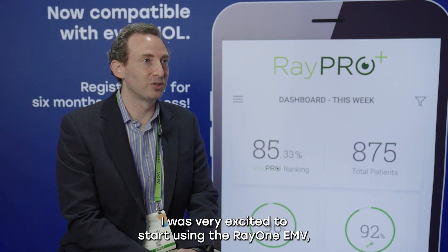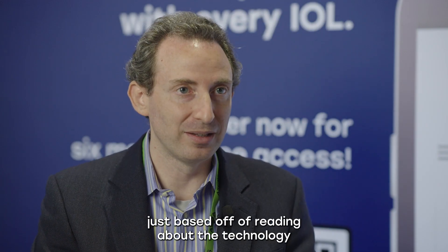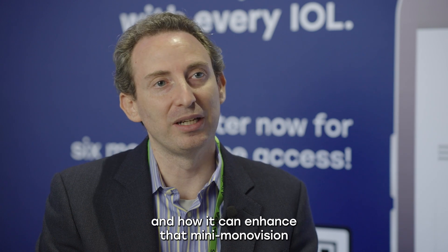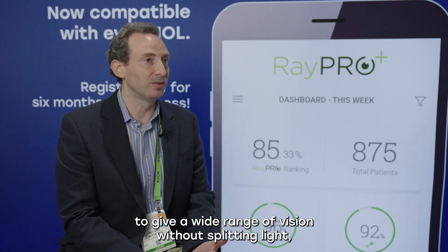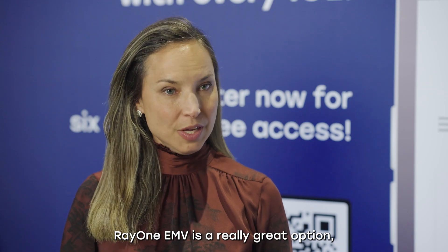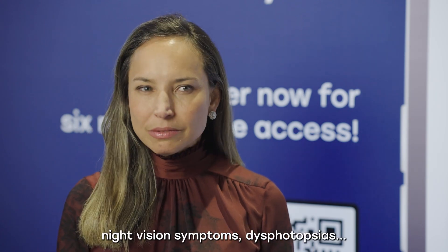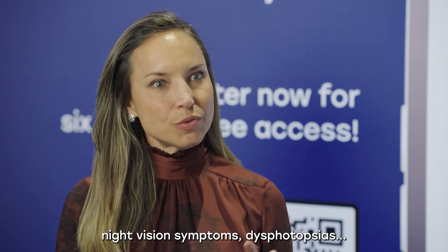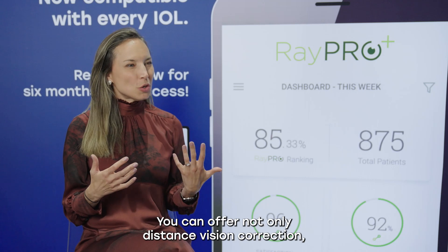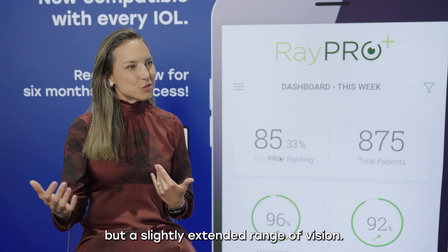I was very excited to start using the Ray-1 EMV just based off of reading about the technology and how it can enhance mini mono vision to give a wide range of vision without splitting light, without a diffractive lens. Ray-1 EMV is a really great option, especially for patients that are concerned about night vision symptoms and dysphotopsias. You can offer not only distance vision correction, but a slightly extended range of vision.